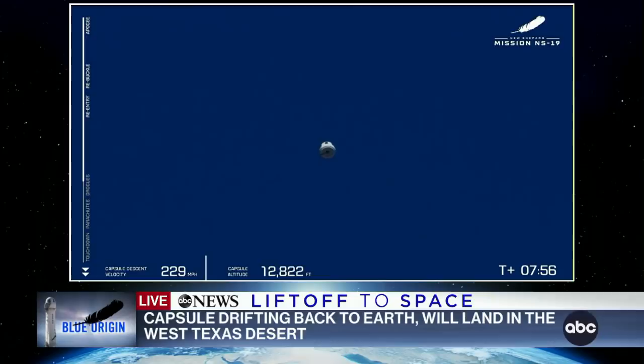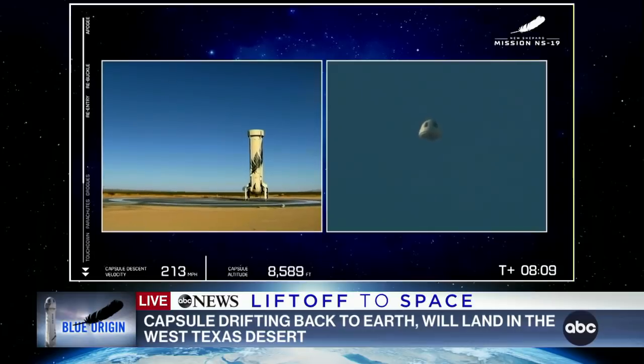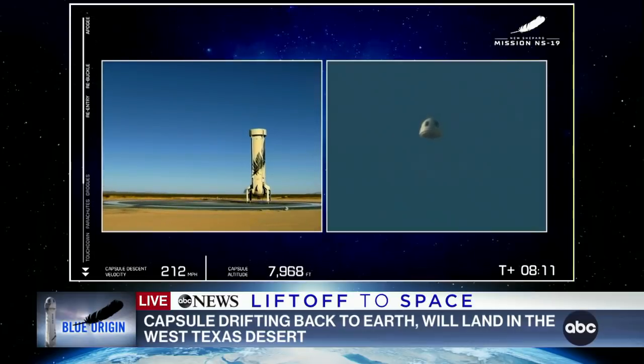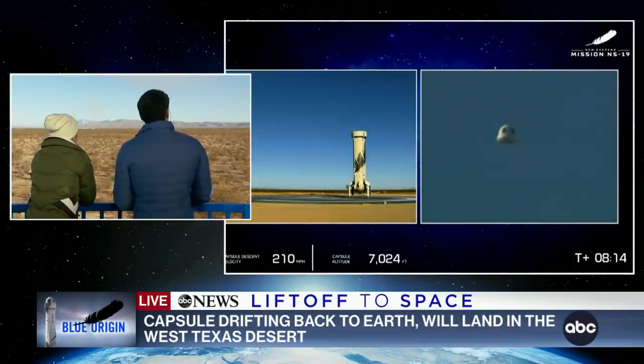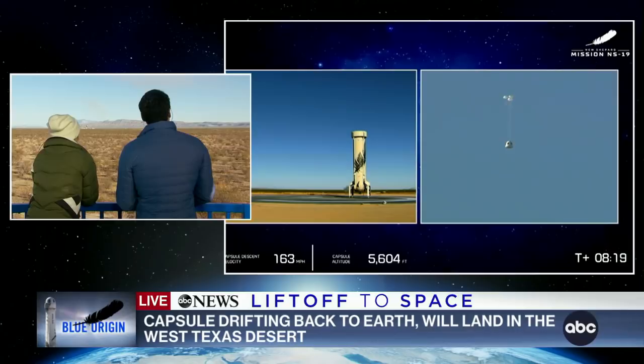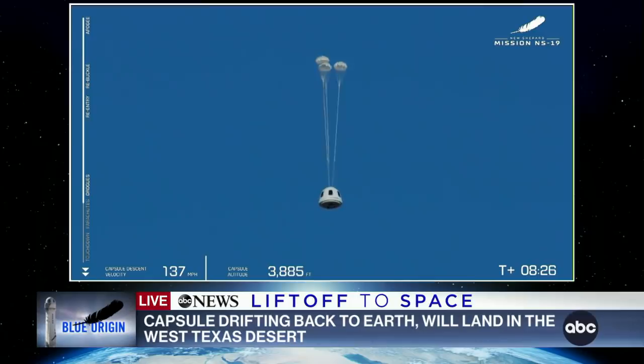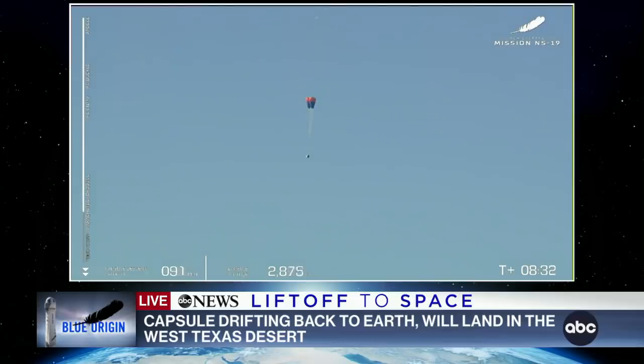We're going to listen to Mission Control here as we watch them land. There it is — there's the parachute! Some cheers from people watching down below. Wow. The cars are racing out now to meet the crew. Look at that booster on the pad — all in a day's work for the workhorse of this operation. And there go the drogue parachutes. That's a beautiful sight, slowing down the capsule.